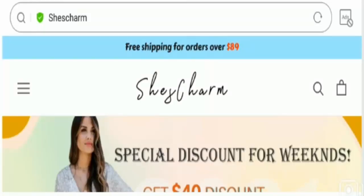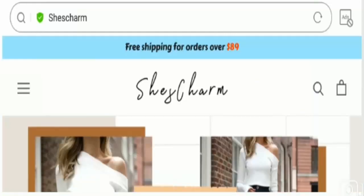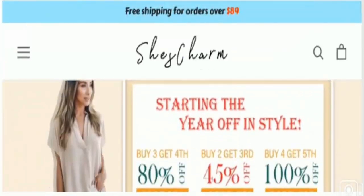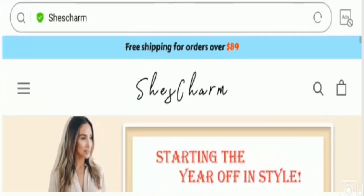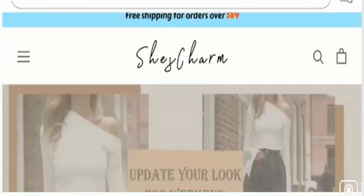Hello everyone, hope you all are doing good and welcome. In this video I'm here to explain about Shea Charm reviews, and I'll help you know whether you should buy from this website or not. Apart from that, if you have experienced any fraud over this website, then watch this video till the end because I'll share the way to get your money back.